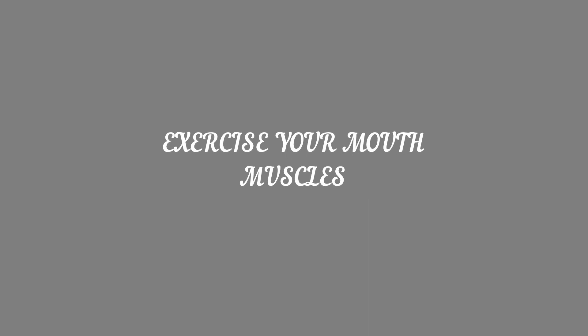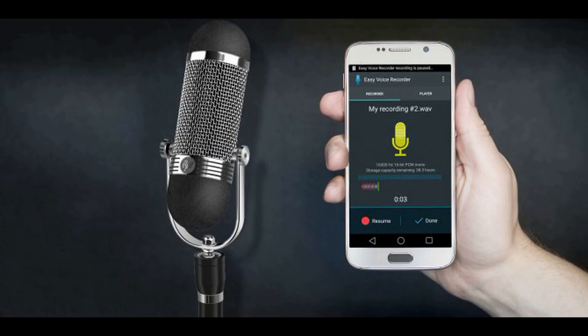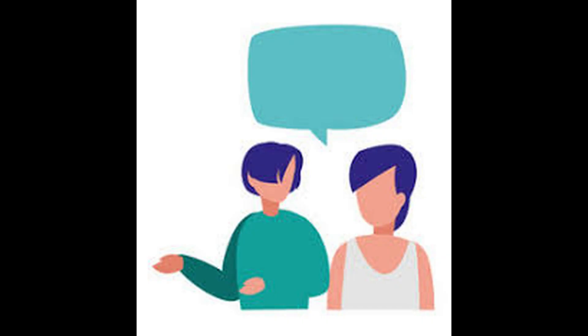Number four: exercise your mouth muscles. English probably uses some sounds that you don't have in your first language. Practice English loudly and clearly at home and record yourself to make sure you are doing it right — you will find it easier to speak clearly in a normal conversation.